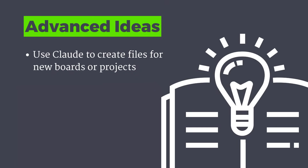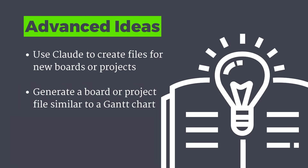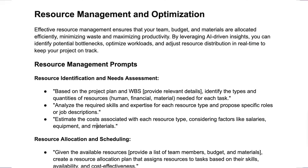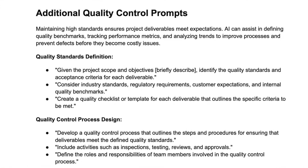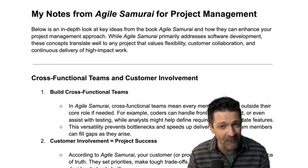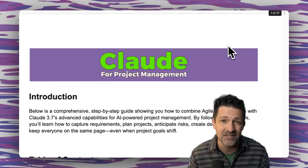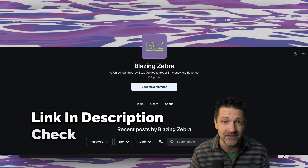Here's another advanced idea: if you use project management software like Monday, Teamwork, or Basecamp, you can use Claude to create files you can upload into new boards or projects in those tools — the same way we created that Gantt chart. Applying agile methodology to project management is a very deep topic. The cheat sheet is packed with resources, including my notes on the Agile Samurai. It's over 20 pages and there are over 120 cheat sheets accessible to anyone who joins my Patreon — link in the description.